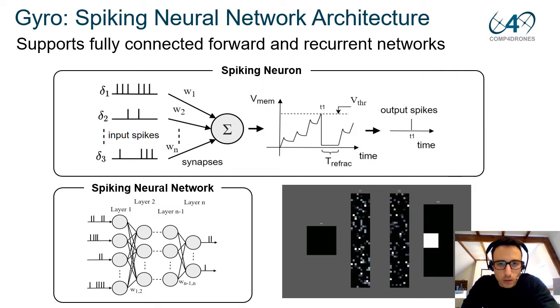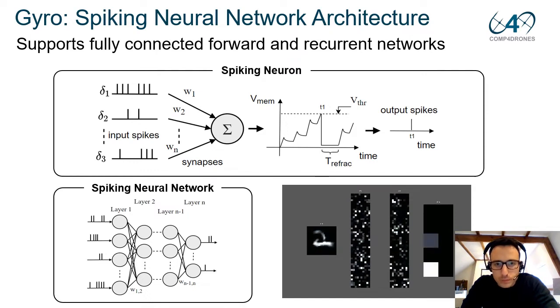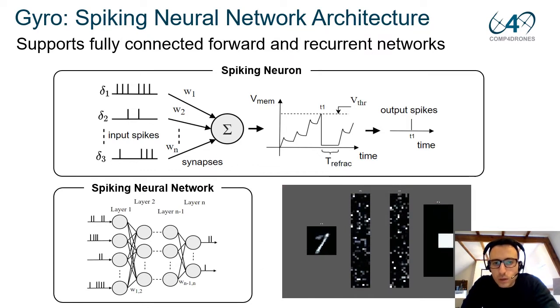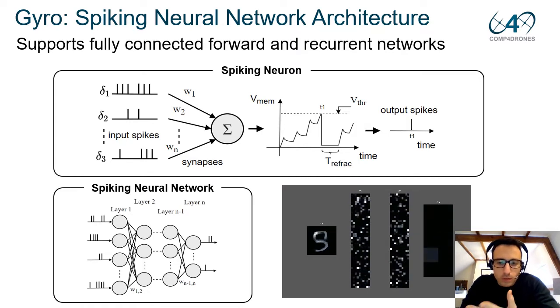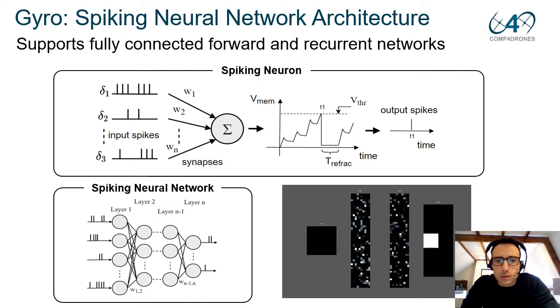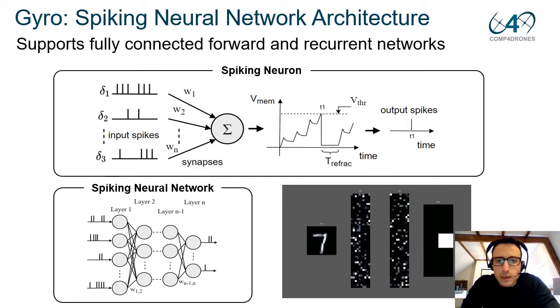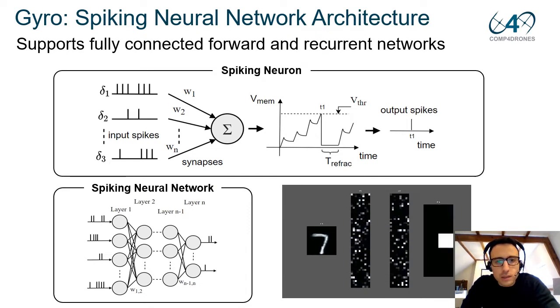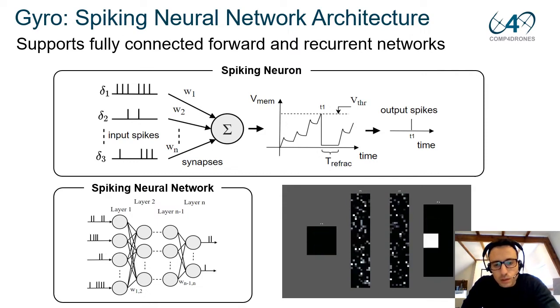GYRO is tailored for inference only and exploits on-chip FPGA resources. In this video, I will show a typical network we can execute with the GYRO architecture. This is a fully connected neural network with recurrent connections, running in non-generative mode for handwritten digit classification. The network is composed of two hidden layers of 500 neurons, and each white dot represents a spike from a neuron. The last 10 neurons in the last layer indicate the class of the input digit from 0 to 9. Activity is sparse in this network and since it is fully recurrent, it can also be used in a generative mode.